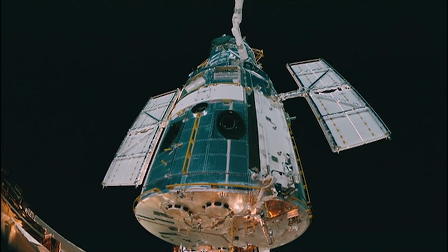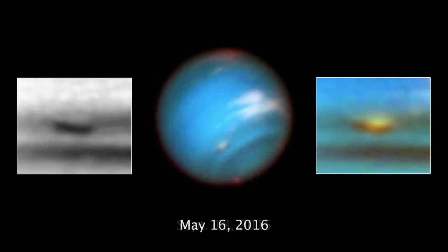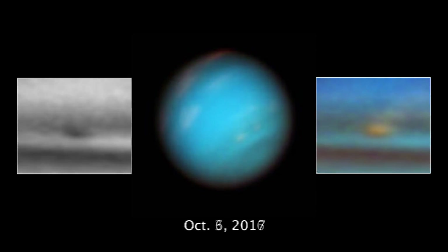NASA's Hubble Space Telescope has been watching a large dark storm on the planet Neptune disappear before our very eyes.